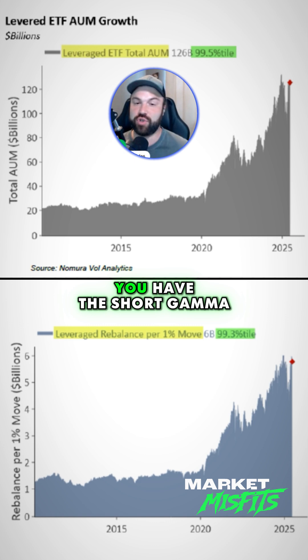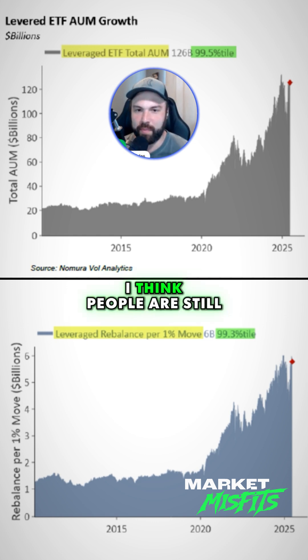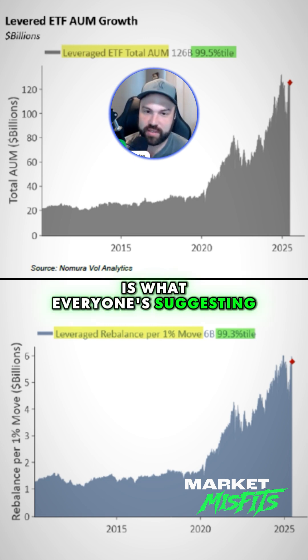...this synthetic negative gamma, combined with the short gamma on the downside that dealers are now positioned with as well, means the unwind could just be violent. I think people are still chasing it from what we've seen so far. But at some point, with all of this going in, this air pocket should rip us fast to the downside in some capacity — that's what everyone is suggesting.